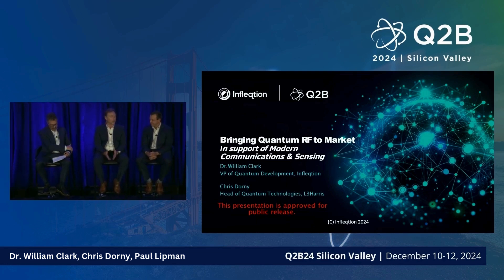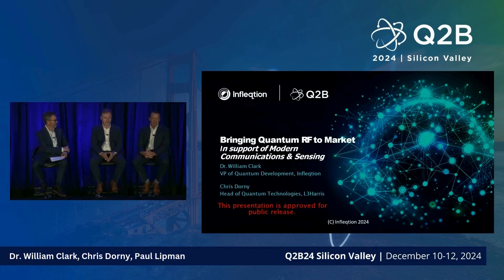I'm Chris Thorny, Head of Quantum Technologies at L3 Harris. Our company spans sensing, communications, computing, and processing, and we're excited — especially on the sensing side — to be working with Inflection on this opportunity.